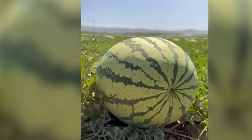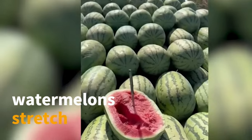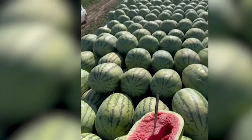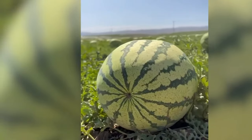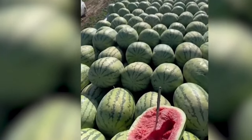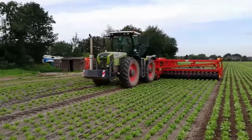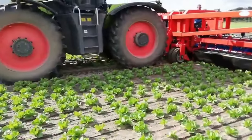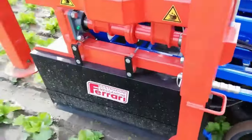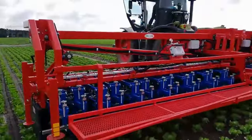Endless rows of colossal watermelons paint a breathtaking landscape as far as the eye can wander. The dedication and effort invested in tending to this expansive watermelon garden are truly remarkable, building anticipation for the sweet, juicy reward that awaits. Meanwhile, the automatic hose stands as a groundbreaking solution, effortlessly eliminating weeds and revolutionizing weed control in agriculture with unmatched precision.